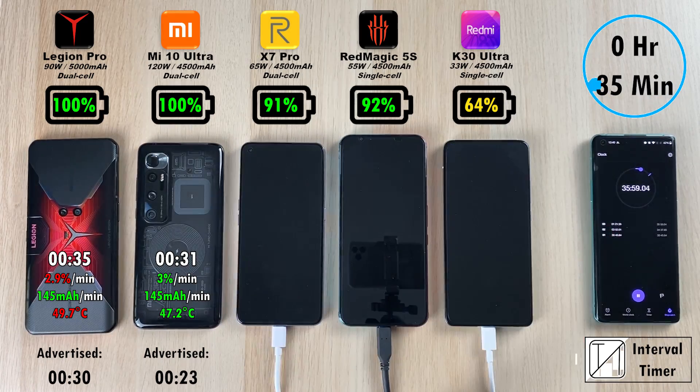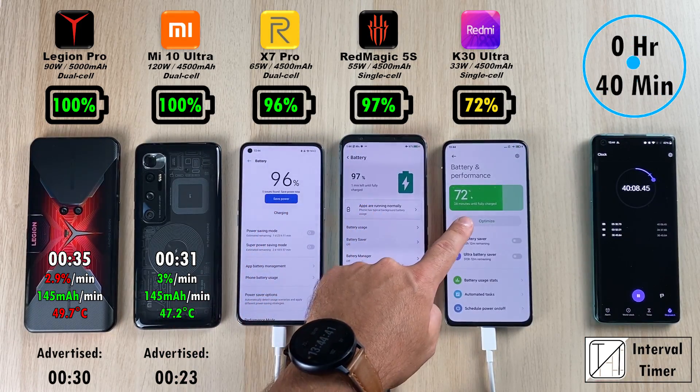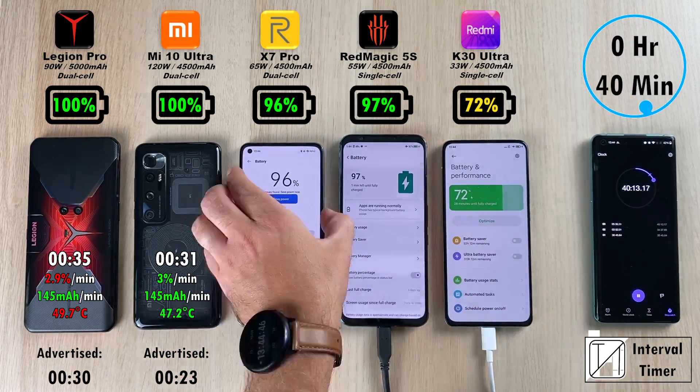After the 35 minute mark: 91% on the Realme, 92% on the Red Magic, and 64% on the K30 Ultra. After 40 minutes: 96% on the Realme, 97% still leading the pack is the Red Magic 5S, and 72% on the K30 Ultra.